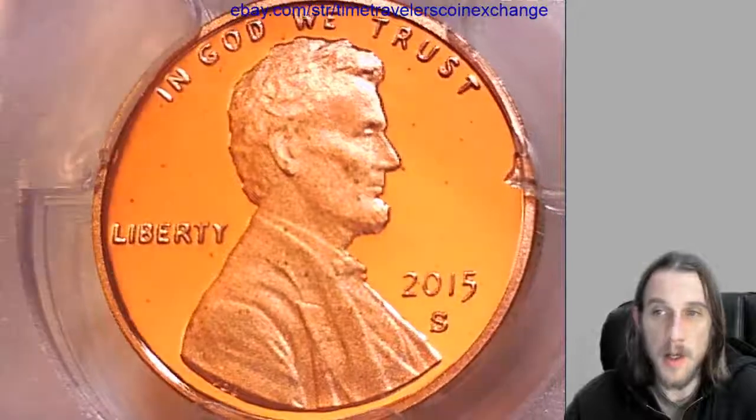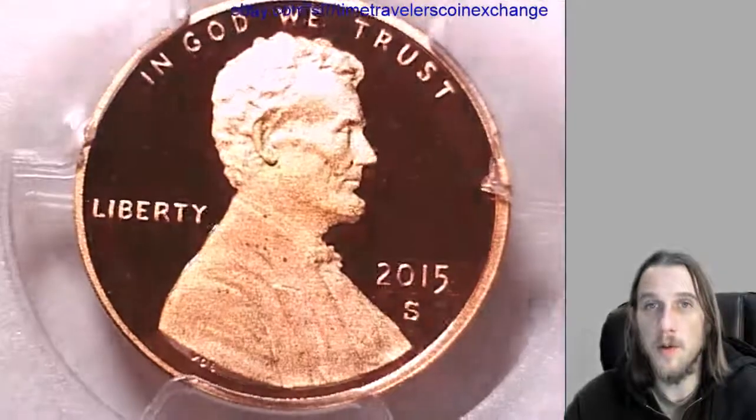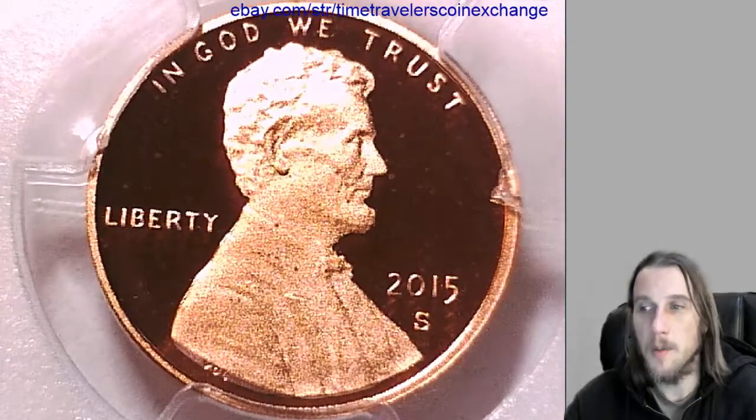I'm going to post this one up on eBay for sale. Thank you everyone for watching. I'll have another one coming up in a minute.